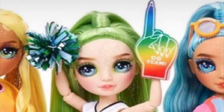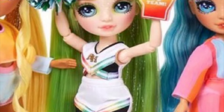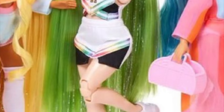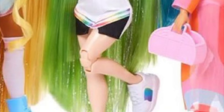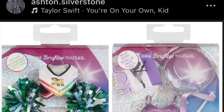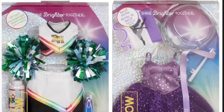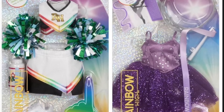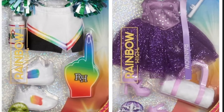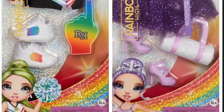Next we have Jade sporting a pep rally fit. The outfit is really simple but it combines different designs from the cheerleading line into one design that works for multiple dolls — there's a rainbow gradient going on, except for the pom-poms which are green, tying it specifically to Jade. She also comes with a foam finger. The shoes are a new mold, or they could be old — but yeah, it's a cute little outfit.